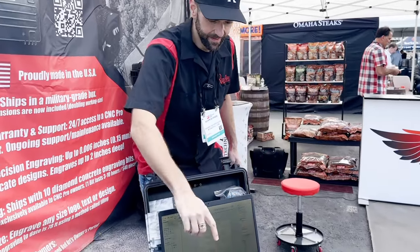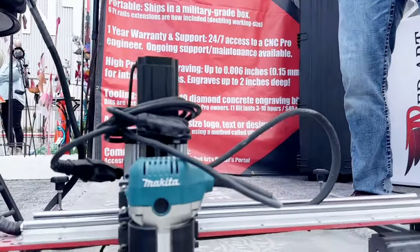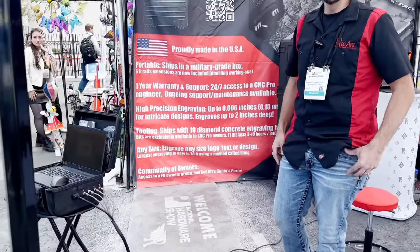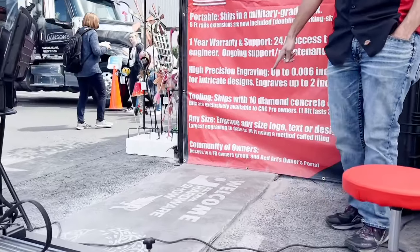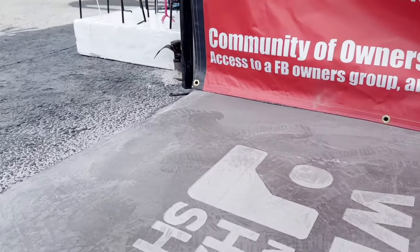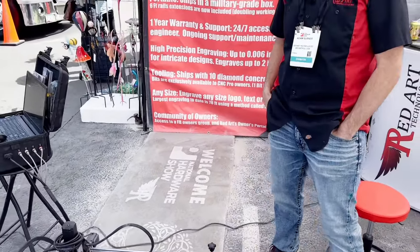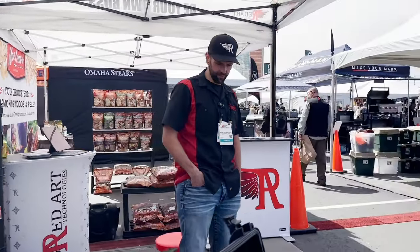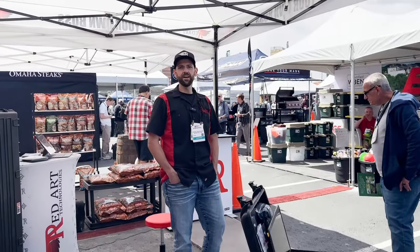Go ahead and tell us what you're doing over here with Red Art. So we're at Red Art Technologies here at the National Hardware Show in Las Vegas, Nevada, and what we're doing right now is engraving onto concrete. This machine can engrave any size logo, text, or design into concrete, stone, wood, tile, terrazzo — you name it. We got the Hardware Show's logo off the website, the software scans it, and with the click of a mouse it engraves it for you. It includes training, support, and a one-year warranty — all self-paced training, so you can get up to speed with the machine within a few minutes of watching the videos.